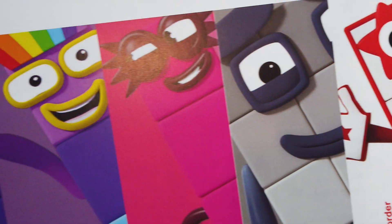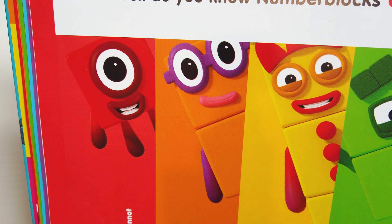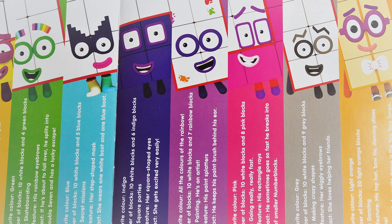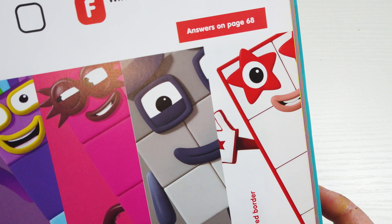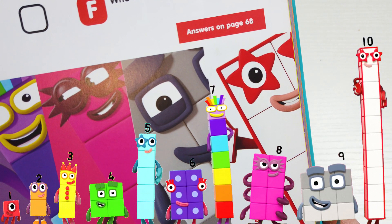Hey guys and welcome back to a new Numberblocks video. In one of my previous videos I did a 'how well do we know Numberblocks 11 to 20,' and in this video I am going to do how well do we know Numberblocks 1 to 10.